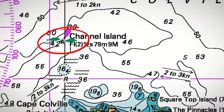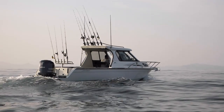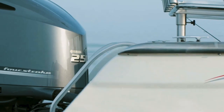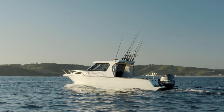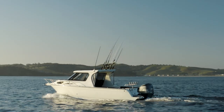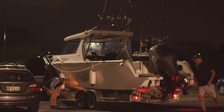On the Hauraki Gulf today we're on the 816 Southern, powered by a 250 Yamaha — a 4.2 litre motor. It's 8.7 metres overall and it is a fantastic boat. You can fish up to five or six people on it, you could overnight on it. It's a big boat to tow but very towable on our roads around the country and very launchable at most ramps.